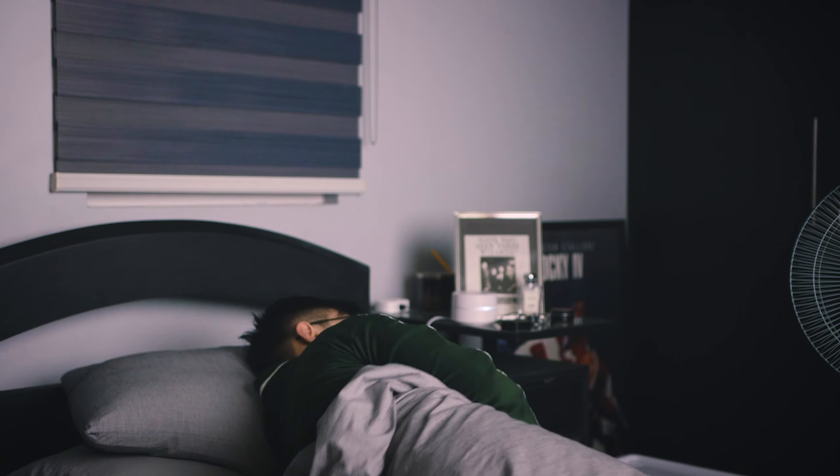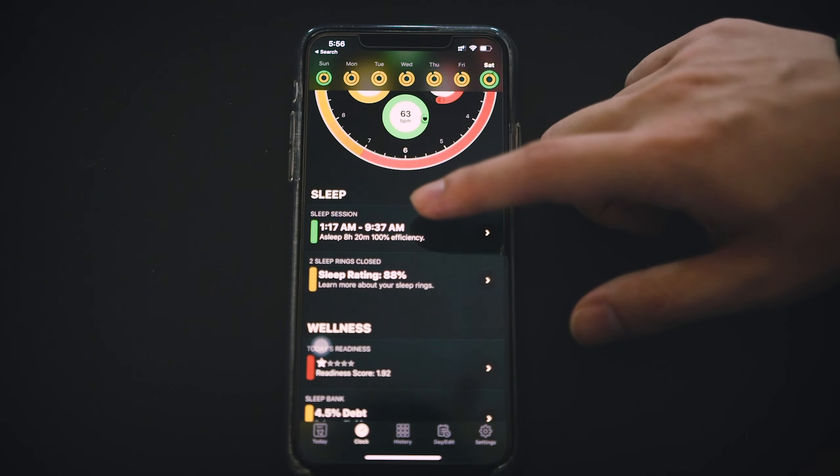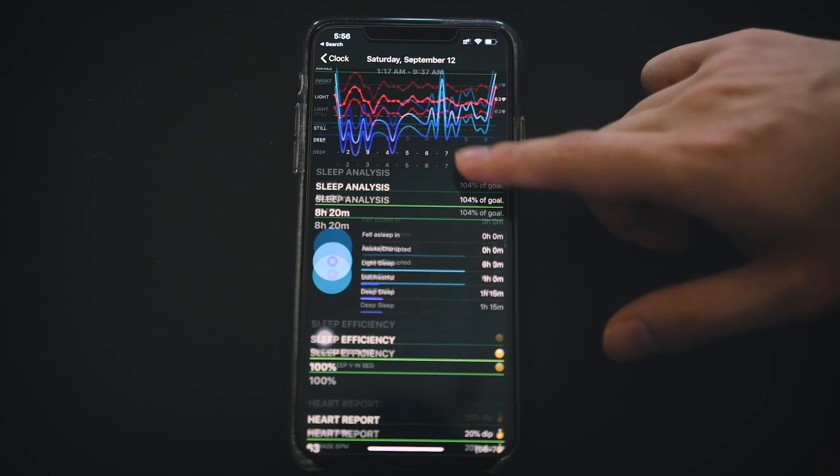I use an app called AutoSleep — link in the description below — which allows you to track your sleep stats, since Apple didn't have a native feature for that yet. This really made me more conscious of my sleep, and I now go to bed so much earlier. I think I sleep at around 9 to 10 p.m., sometimes 11 if I'm out editing these videos.